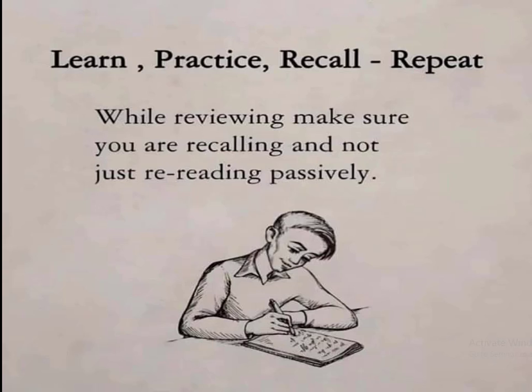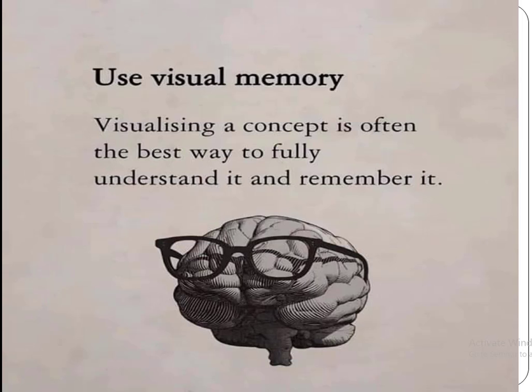It means to recall the thing again actively. Use visual memory — visualizing a concept is often the best way to fully understand and remember it. Visualizing a thing with physically existing things builds an image in your mind, which permanently stores that information and links it to that visual.